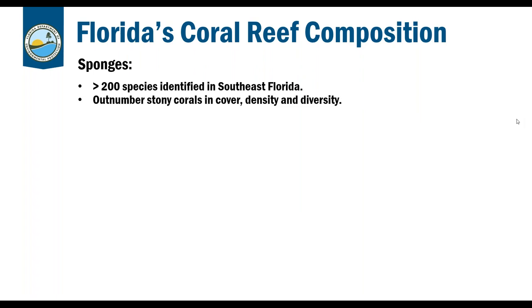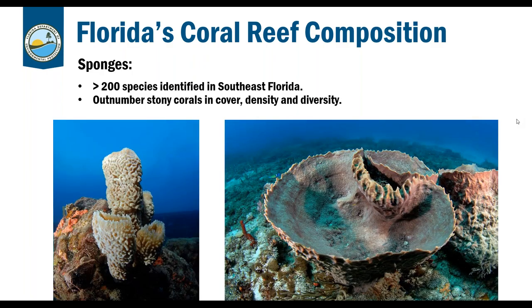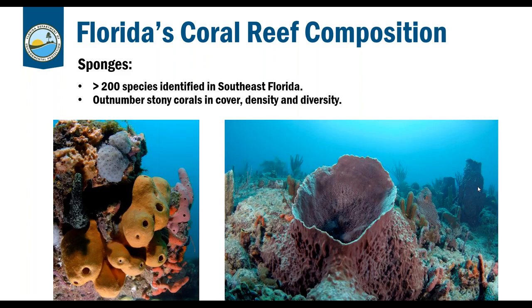There are greater than 200 species of sponges identified in Southeast Florida, and they also outnumber stony corals in cover, density, and diversity. They have the ability to outgrow coral for space on the reef because they colonize and grow so quickly. The big barrel sponges — called xestospongia — are that large purple sponge you'd see on the reef.